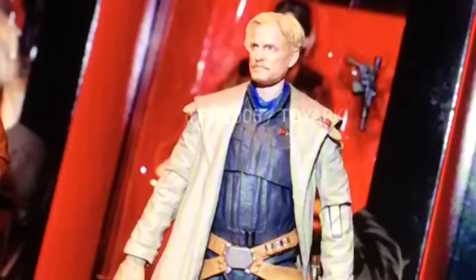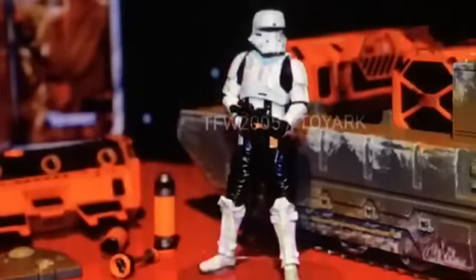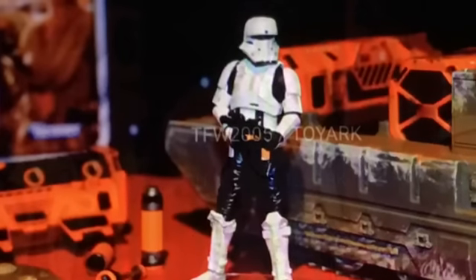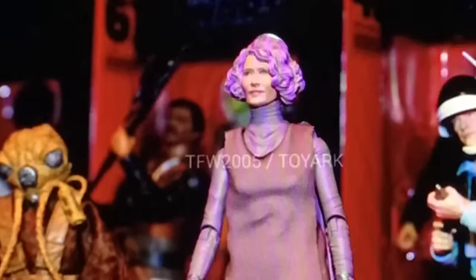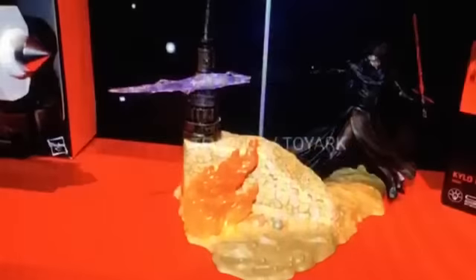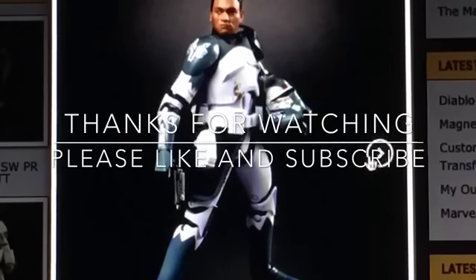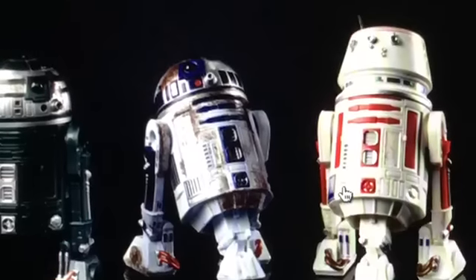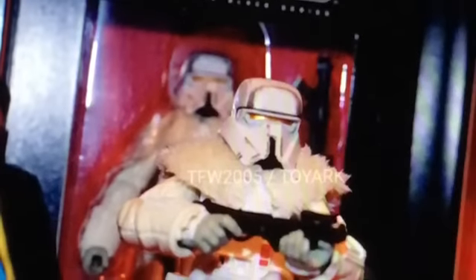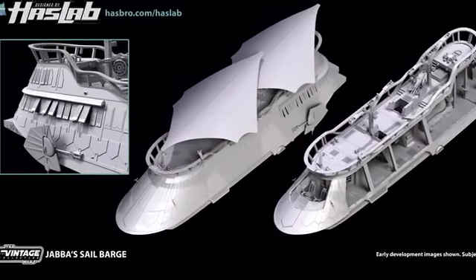Let me know which figure or item you're most anticipating for 2018 — is it Lando, Dr. Aphra, Rex, the Imperial Tank Trooper with tank, or the Jabba Sail Barge? Are you going to be paying the $500 price tag? Put those comments down below; I will be checking and responding. Thank you so much for watching — please like and subscribe. From the droids, to the figures, to the Jabba Sail Barge, may the force be with you. Always.